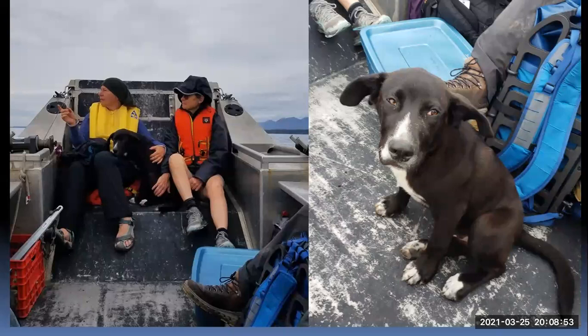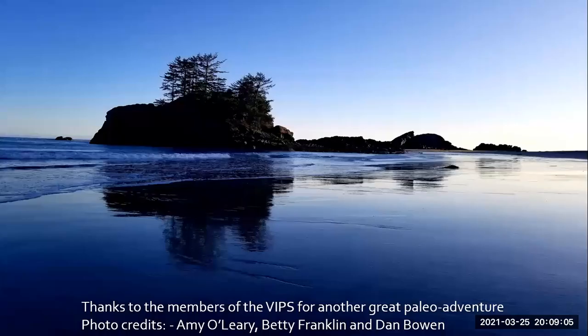This was what we call an epic trip — it could be a once-in-a-lifetime trip for some people. I just want to thank the members of the VIPS for another great paleo adventure. Photo credits go to Amy O'Reilly, Betty Franklin, and myself. That's the end of the show. If anybody has any questions for myself, John, Charity, or James — go ahead and ask.